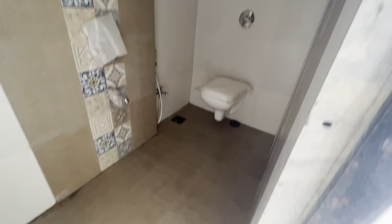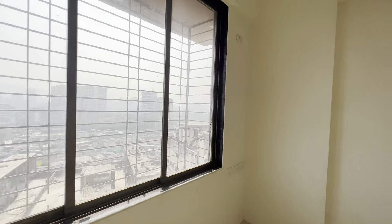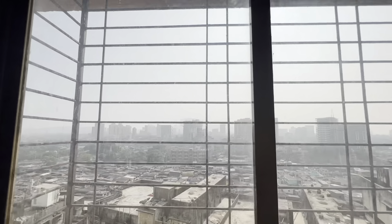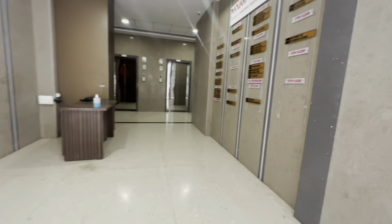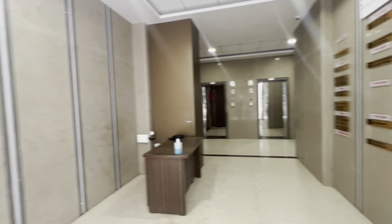You have a 1BHK flat which you can convert easily to 1.5BHK. The building is coming with all the amenities — the details are shown in the description. This is your beautiful lobby. As you can see, the lobby is quite big and the building is pretty big and very well maintained.